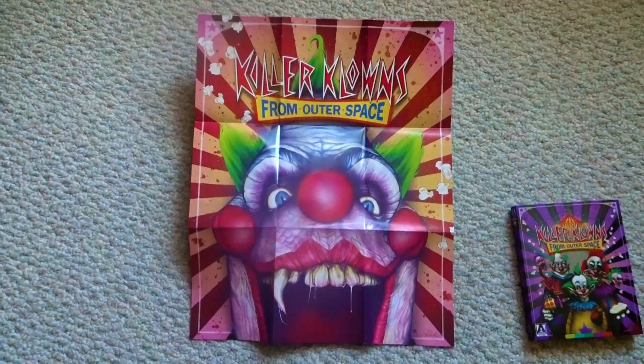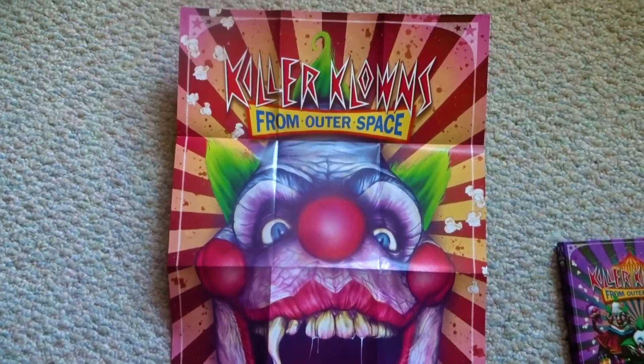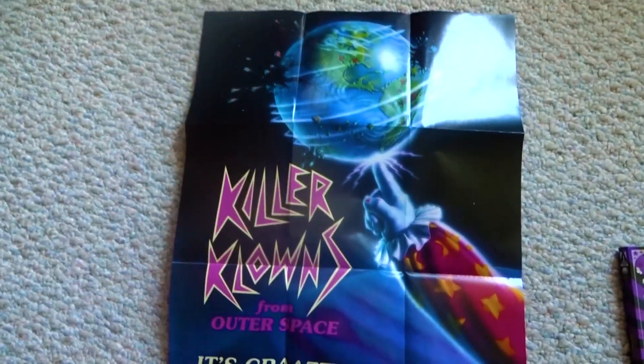We have a double-sided fold-out poster here. On the first side, we have this newly commissioned artwork, and on the reverse side, we have the original theatrical artwork.